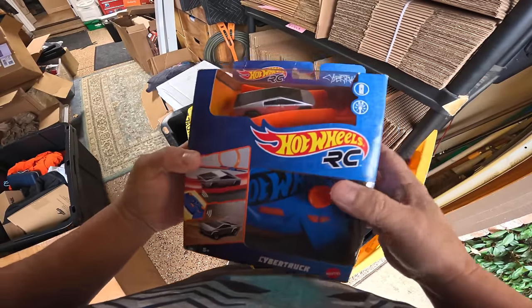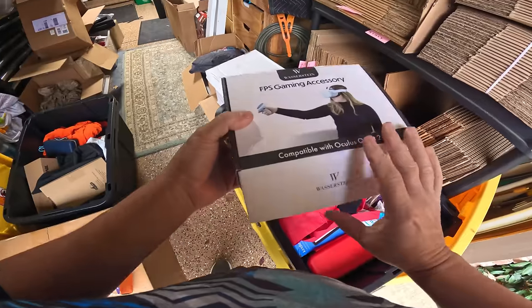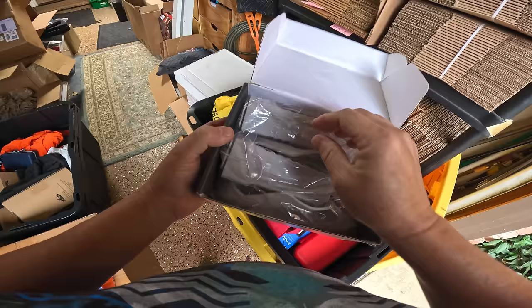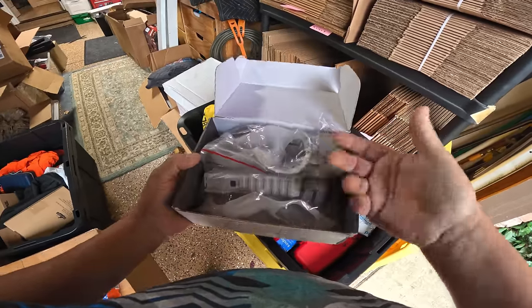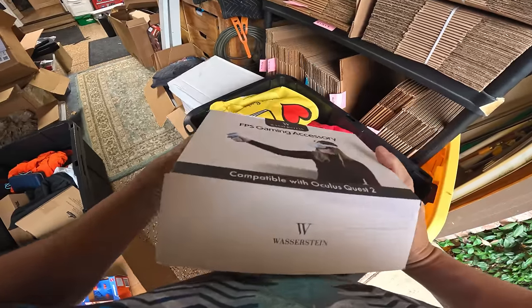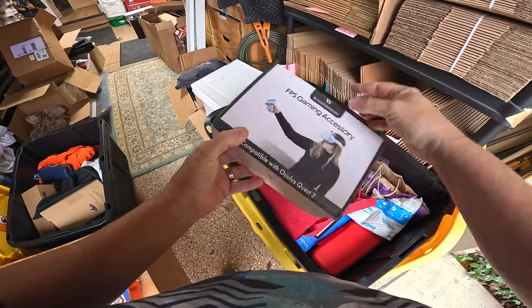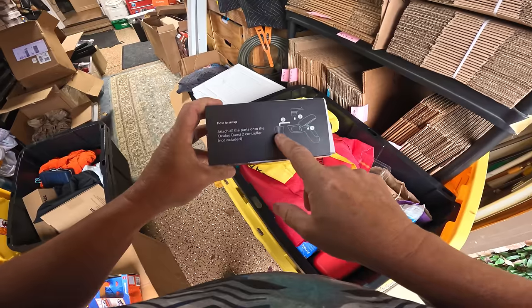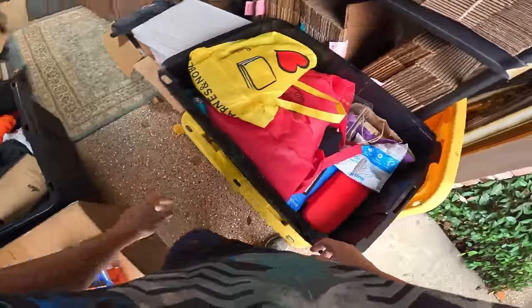Over to this side — good stuff right on top. Hot Wheels! Hey, that's a Tesla Cybertruck — oh dang, look at that Cybertruck RC car, that's kind of neat. A gaming accessory for the Oculus — I think those are cases to go over it. Oh, it's a gun — you put it over the Oculus controller and it makes it into a gun!